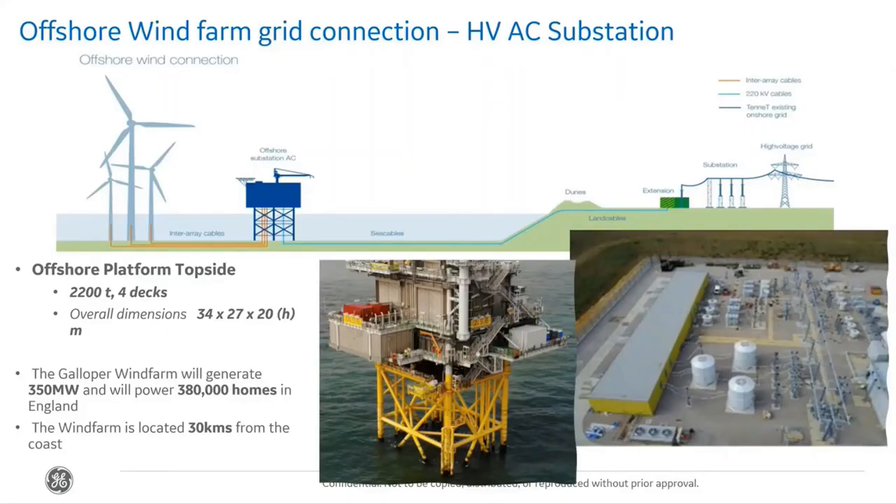For offshore wind farm connections, they create the inter-array cables — the ones that connect from the wind turbines into the AC substation on the offshore platform. They build the AC substation and all of the equipment within it, and then create the cables connecting between the offshore substation and the onshore substation. The offshore substation sits in the sea and contains all our transformers and switchgear — everything you can see in the picture — in a much smaller, more compact form.